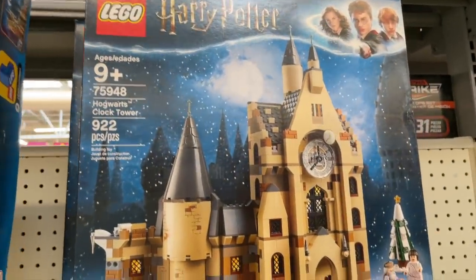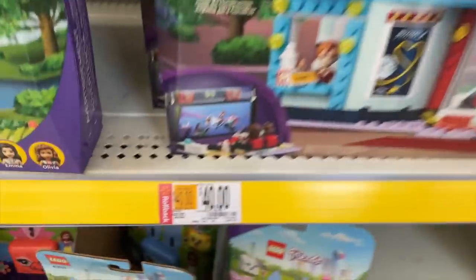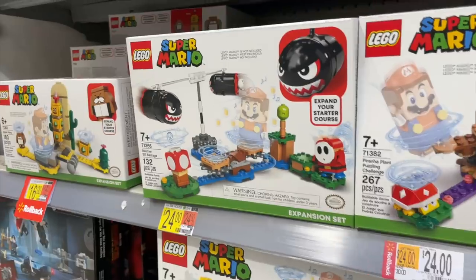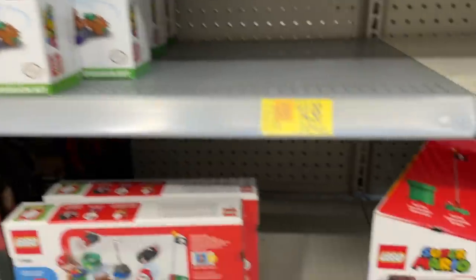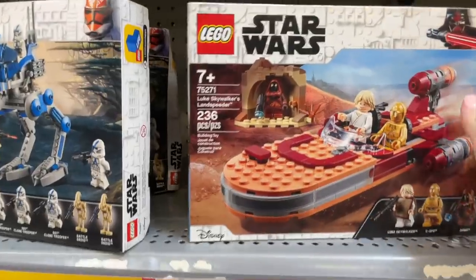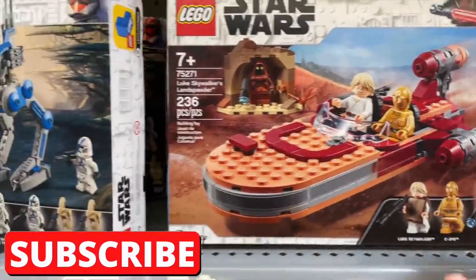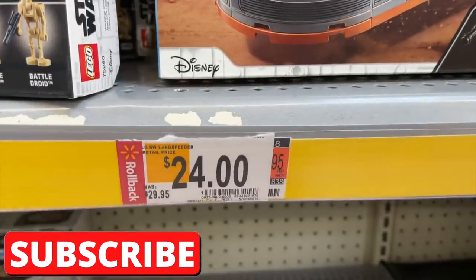The Hogwarts Clock Tower was $90, now it's $72 — I wasn't planning on getting Harry Potter but now I'm not sure. The Friends Cinema is marked down $10, from $50 to $40 — I've had my eye on that for a while but have nowhere to put it. All the LEGO Super Mario is marked down too, though not as much as I expected. And this is what my friend Ross asked me to get: Luke's Landspeeder, marked down from $30 to $24.